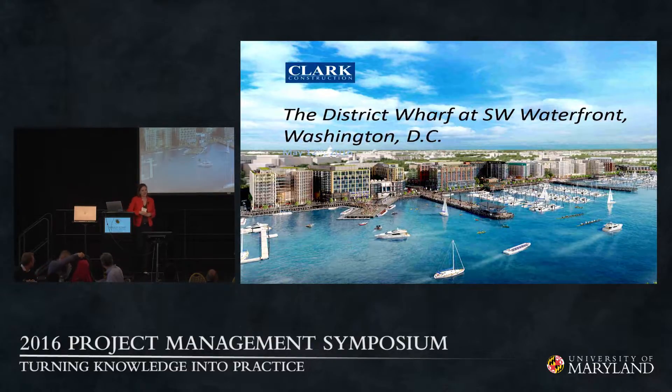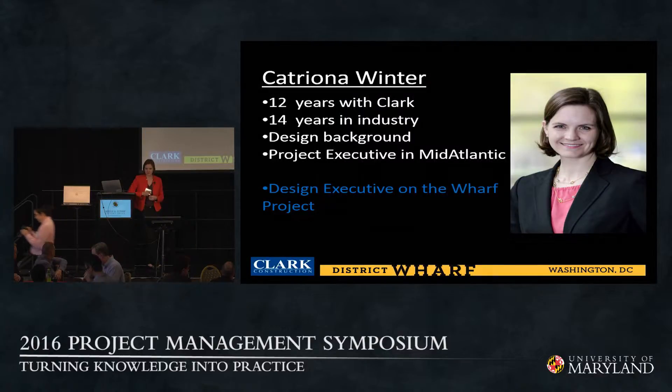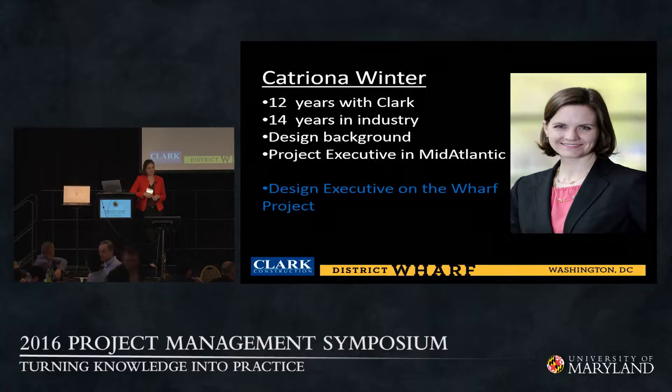I'm very excited to be here today at this symposium to talk about how I spent about a year and a half of my time at the Wharf with Clark Construction. We're here to talk about the District Wharf at the Southwest Waterfront in Washington, D.C. I've been with Clark for 12 years, in the industry for 14, having worked in architecture during my undergraduate and graduate degrees at UVA. I'm involved in one of our eight mid-Atlantic business units for Clark Construction and have a variety of active projects.